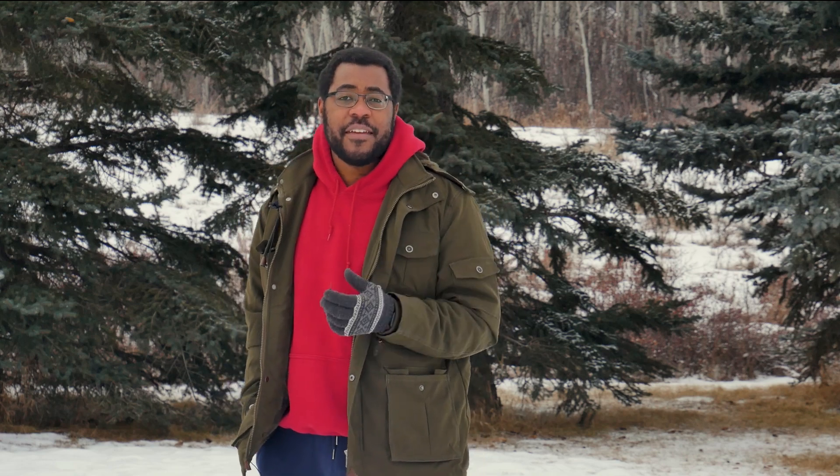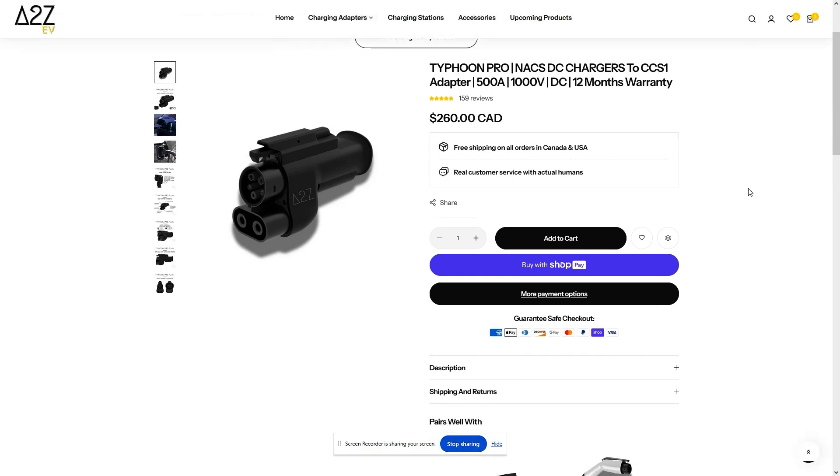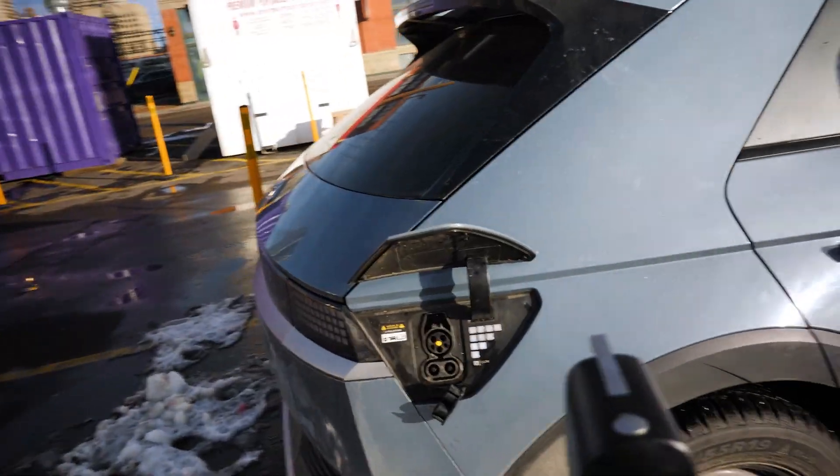So any IONIQ 5 2024 and onward is gonna get a free adapter for the Tesla charger. This was big news because we heard it was coming before, but we didn't know the timeline yet. As you remember from my last video, some of the Tesla chargers have a dock unit.